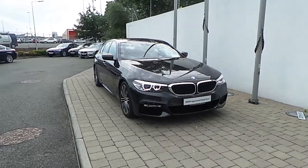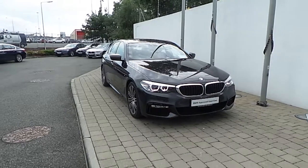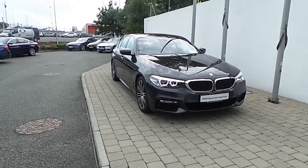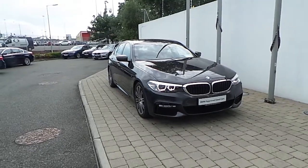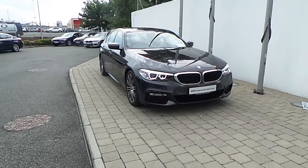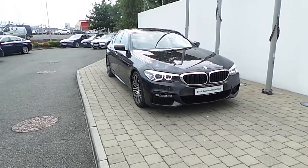Thanks for taking the time to look at this video clip on the 171 registered BMW 520D M Sport Saloon. If you would like to test drive this vehicle or any other vehicles listed on our BMW Approved Used Car Programme, please do not hesitate to contact us here at Frankeen BMW, the home of BMW in Ireland, at 01 240 5666, where one of our experienced sales team will be glad to help.